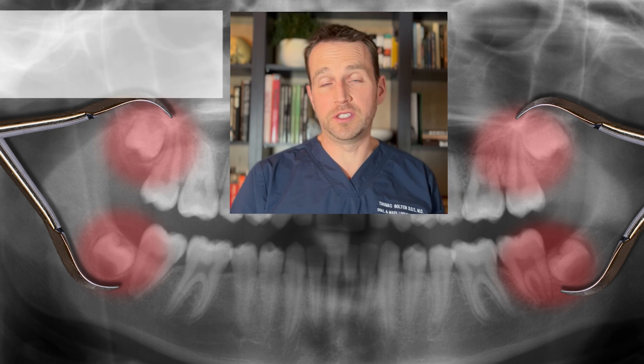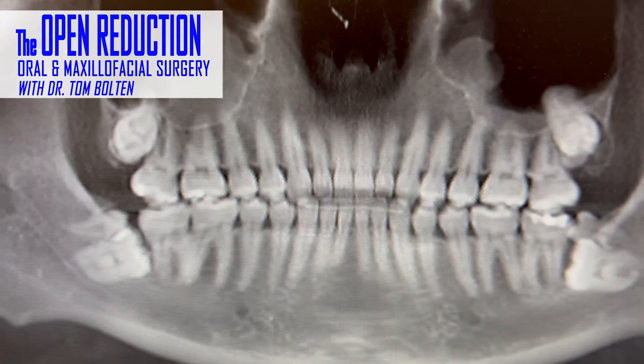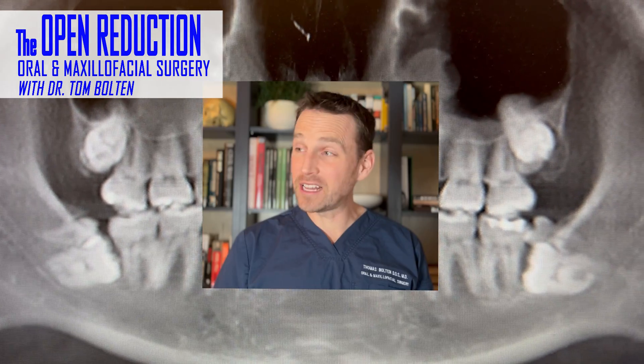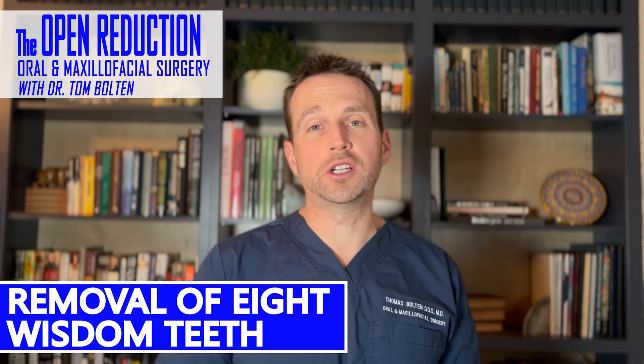Most people develop four wisdom teeth. Some even have less. This patient has eight. That's right, eight wisdom teeth. Watch the full surgery today on The Open Reduction.